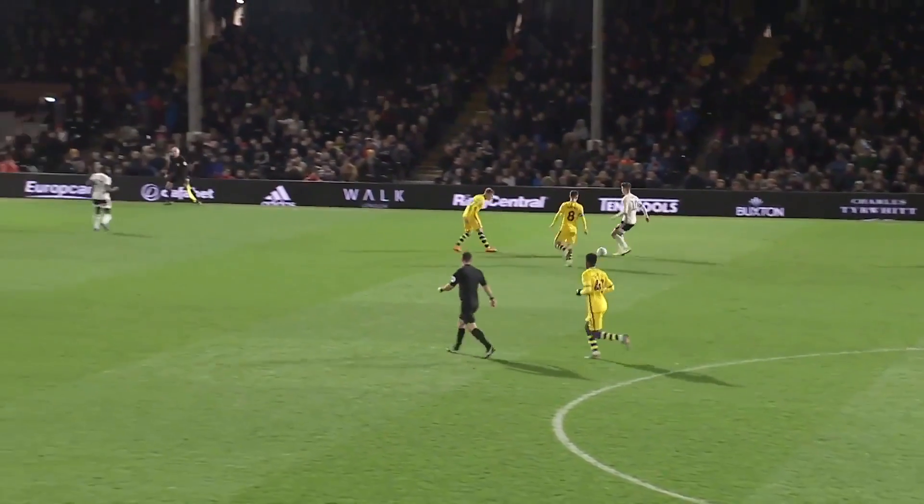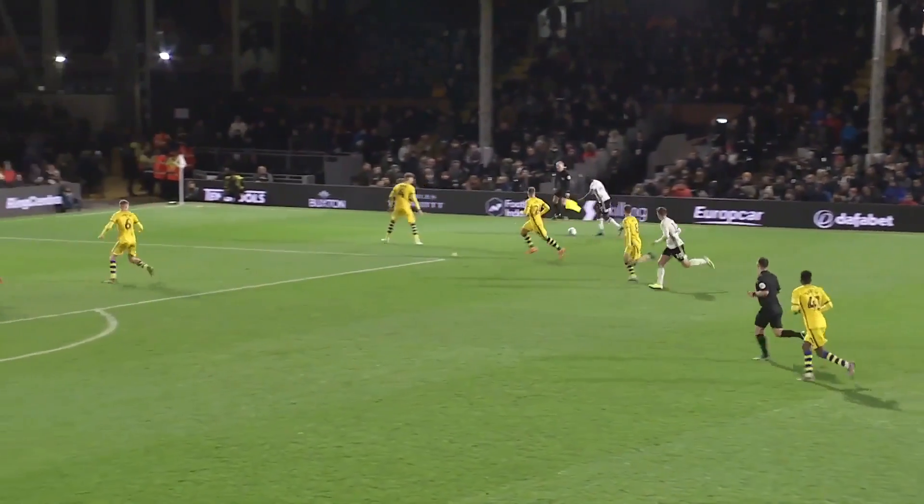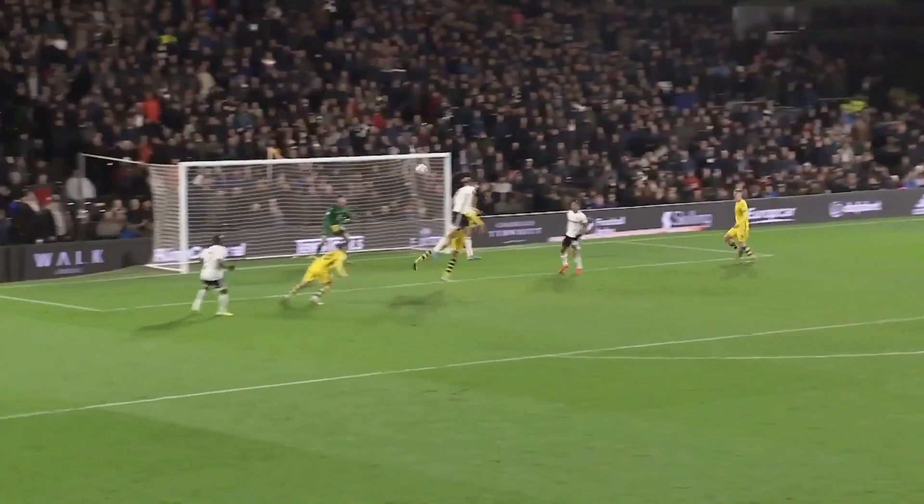Here's Abu Kamara, right-hand side. Cross into the box. Mitrovic! Yes!